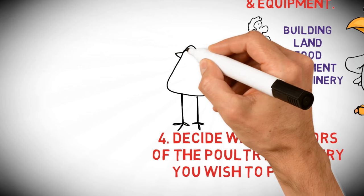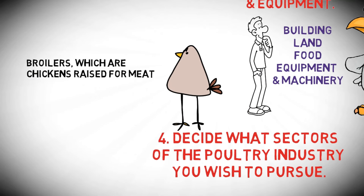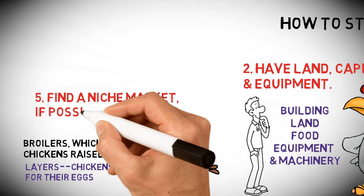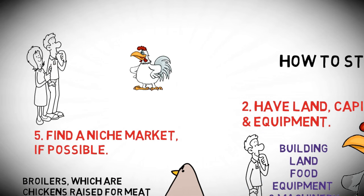Ultimately there are two types to choose from: broilers, which are chickens raised for meat, or layers, chickens raised for their eggs. Five: find a niche market if possible.